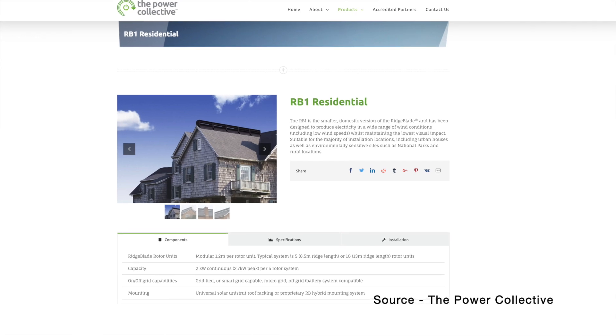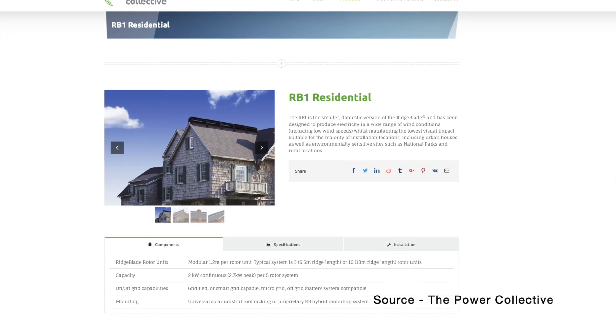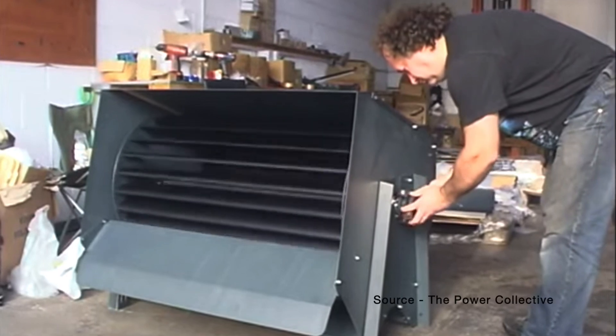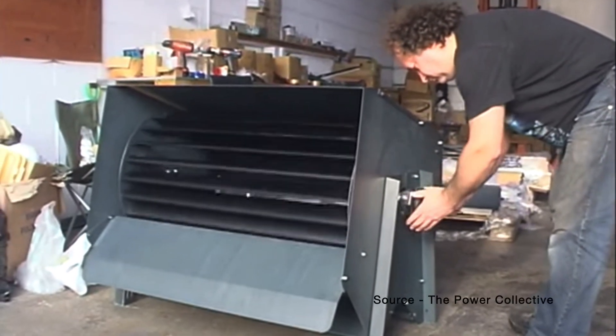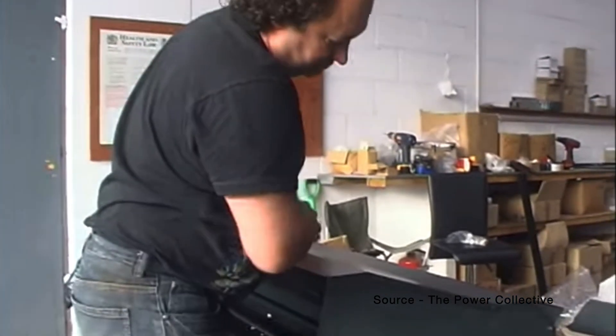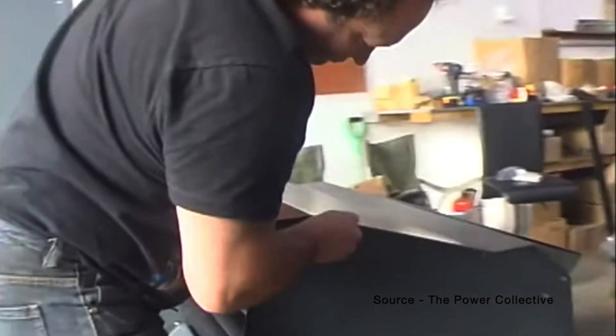The Power Collective have posted on their Facebook page looking to partner with suppliers in the UK, but so far I have been unable to find a retailer in this country, so I can't quote prices. I did find a forum post from 2020 mentioning prices for the Ridgeblade in Euros, and if that were converted to pounds the system would cost several times that of the Tessup wind turbine I mentioned earlier. Despite this, it's worth keeping an eye on the Ridgeblade, as it seems to directly address the structural and aesthetic concerns commonly found with small-scale home wind turbines in built-up areas.